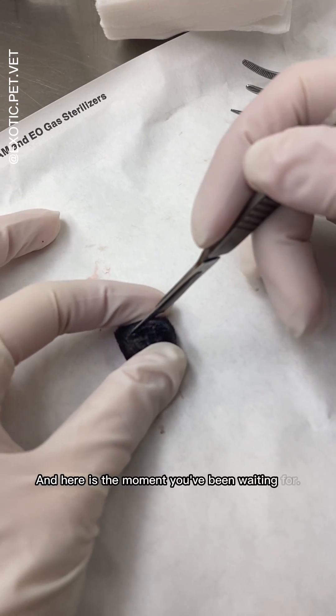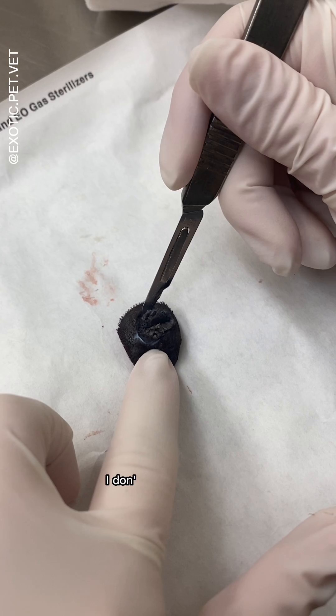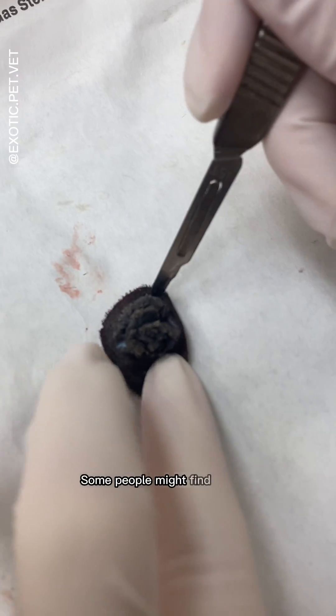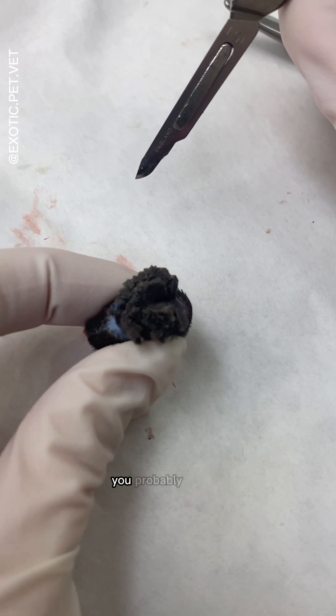And here is the moment you've been waiting for — all that cystic debris comes from the hair follicle. This is my favorite part of any procedure. Some people might find it gross, but I just find it so satisfying. And if you're following my page, you probably do too.